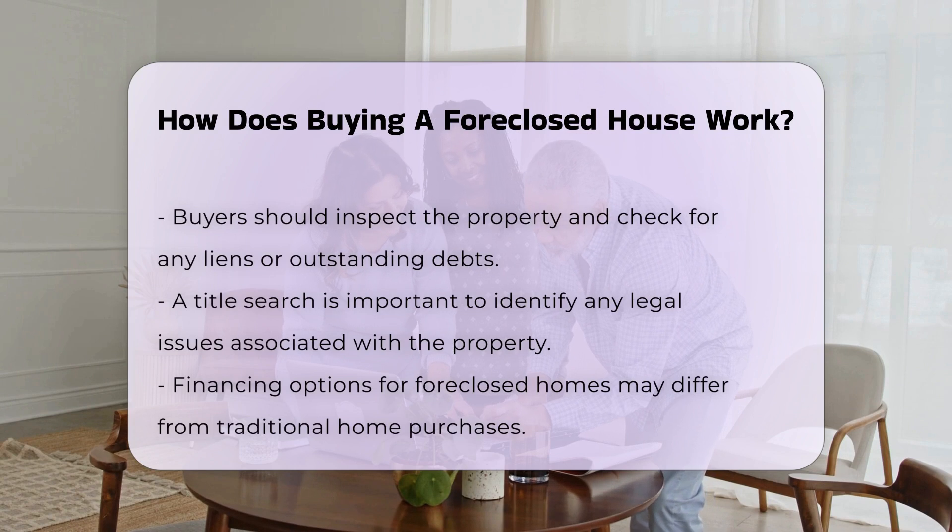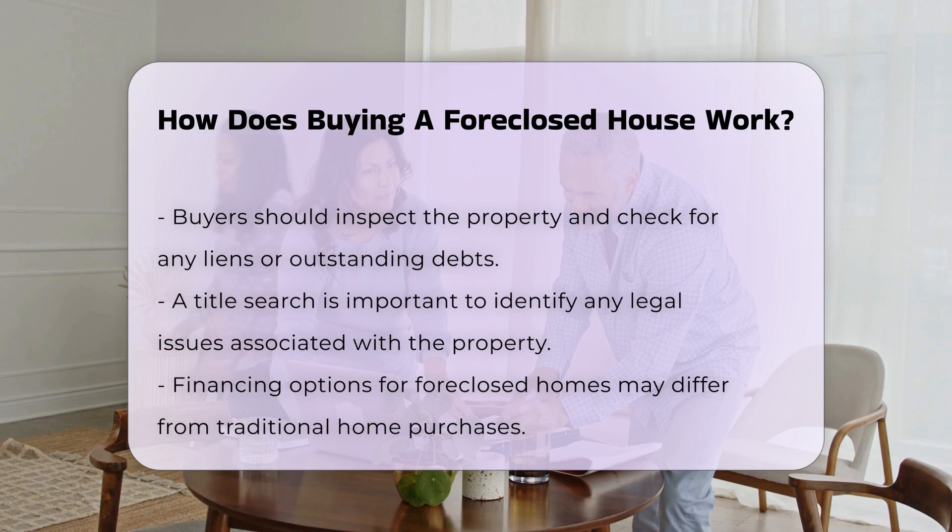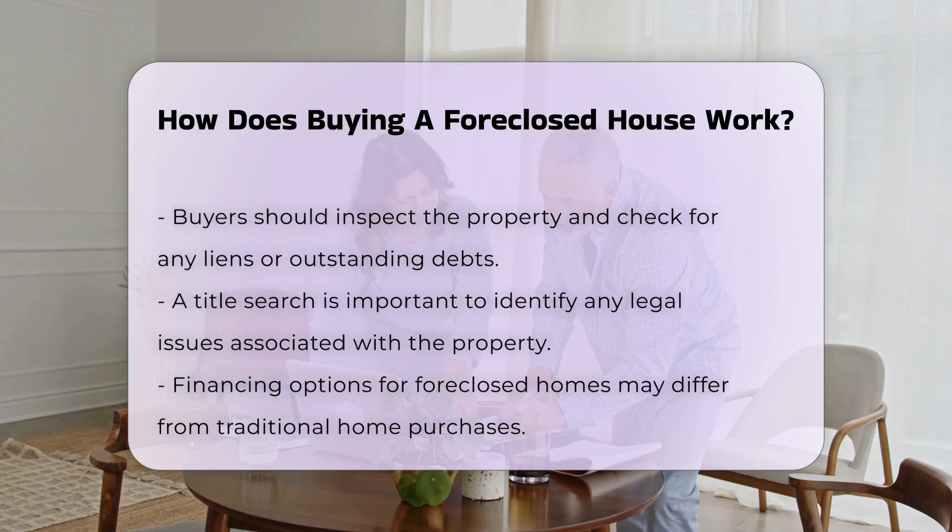Financing a foreclosed home can differ from traditional purchases. Some lenders offer specific loans for foreclosures, while others may require cash offers. It is essential to understand the financing options available.